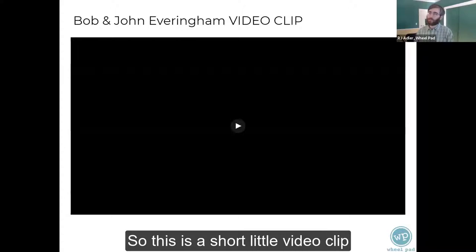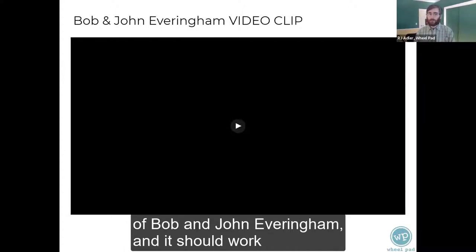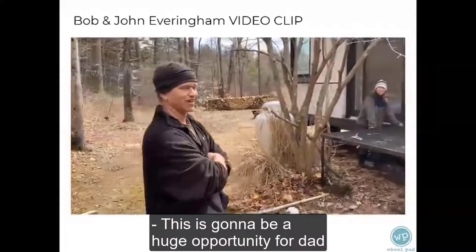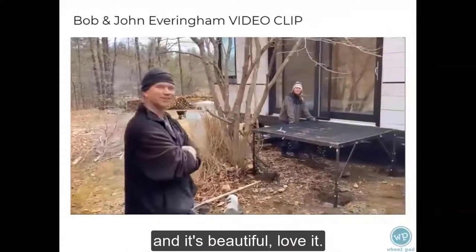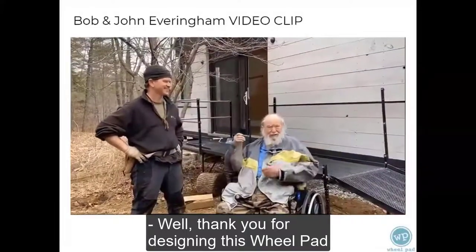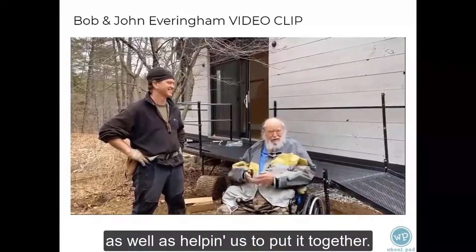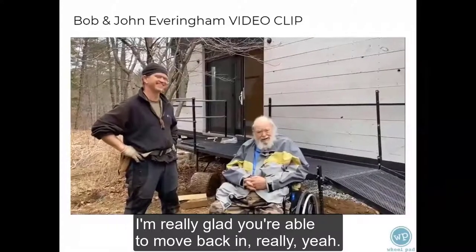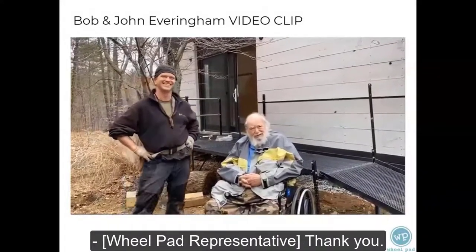This is a short video clip of Bob and John Everingham, showing the Wheelpad in action. John says: 'This is going to be a huge opportunity for Dad, and it's beautiful. Love it.' Bob says: 'Well, thank you for designing this Wheelpad, as well as helping us to put it together. It's been a pleasure.' Response: 'It's really — I'm really glad you're able to be back home.' Bob: 'I'm looking forward to it, really. Thank you.'